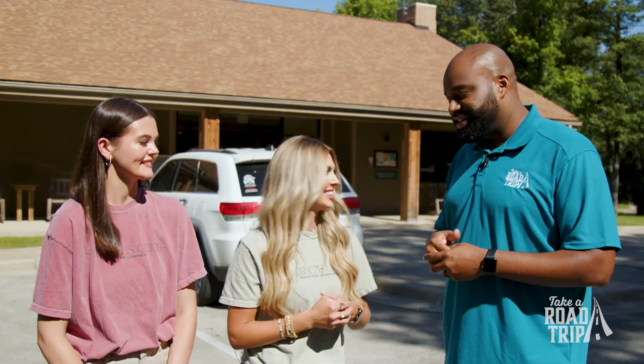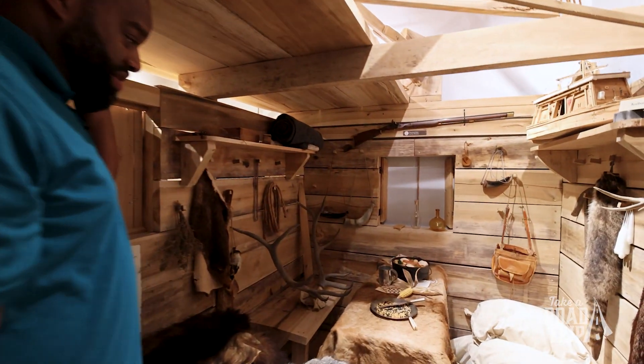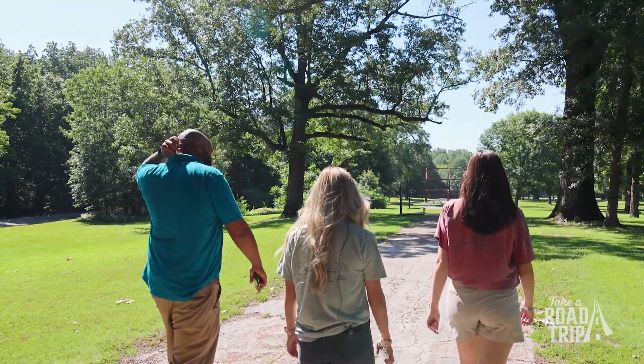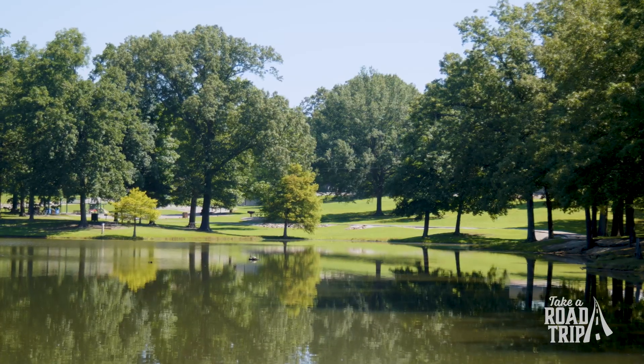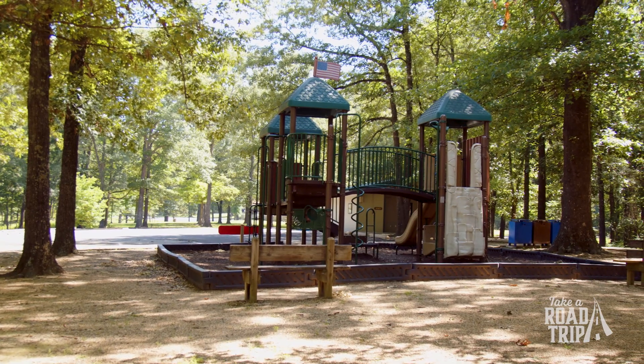Davidsonville has all your typical park activities with fishing, pedal boats, hiking trails, and a visitor center that gives you all the information you need to know about Davidsonville's history. Camping is also available year-round for tents, campers, and RVs.